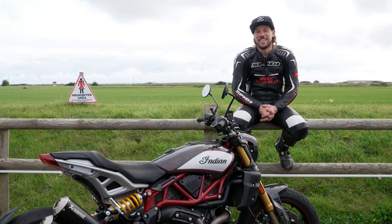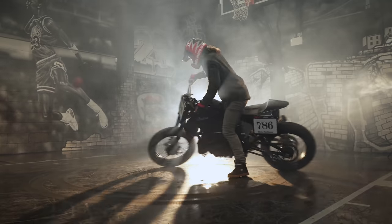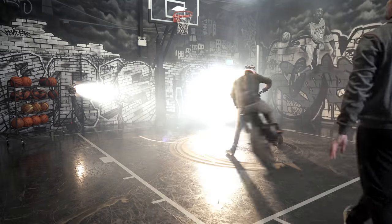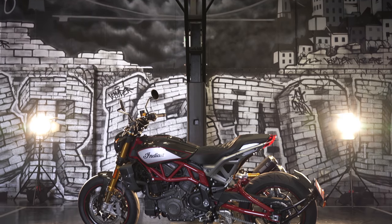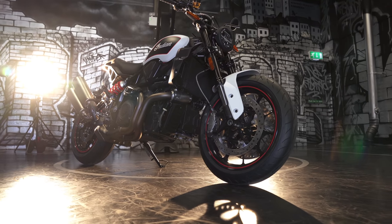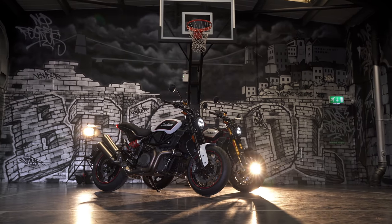This is the new Indian FTR. We've told you about it already. If you recall, we did skids on a basketball court and went through all the specs and the changes that Indian made to make the FTR a more nimble, sporty bike — still keeping its flat track roots, but put sticky rubber on it and go take it for a twisty ride around the lanes, maybe even a bit of track time.